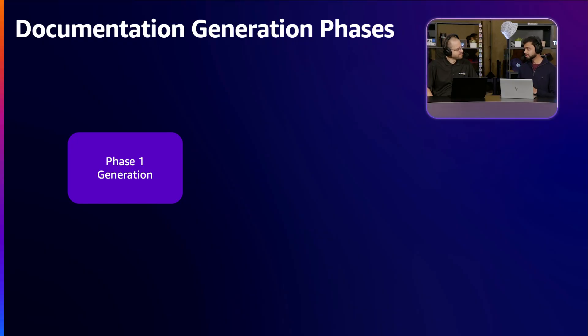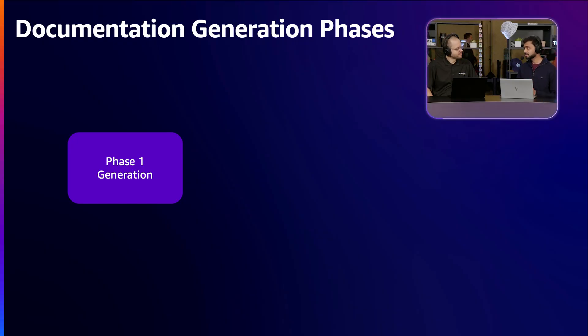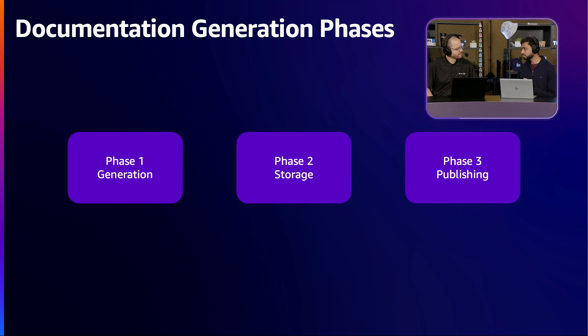What are the building blocks of your code documentation generator? I can divide the overall code documentation generation design into three parts: the documentation generation itself, the file storage of those generated documents, and the third piece is where you actually publish it so viewers can view it easily.